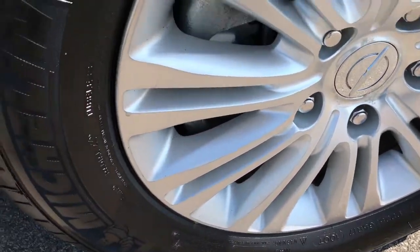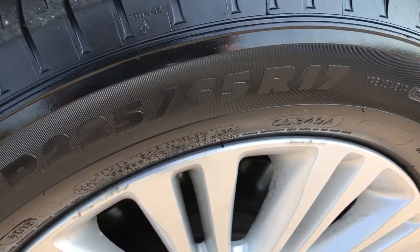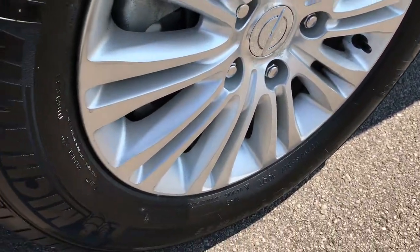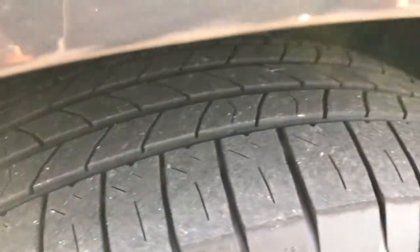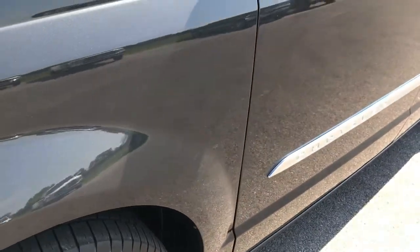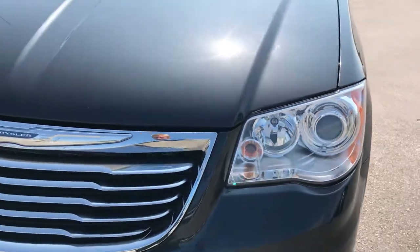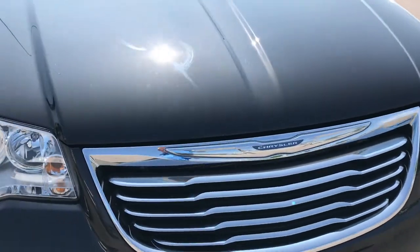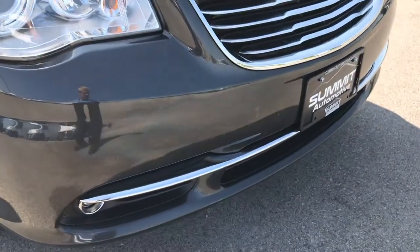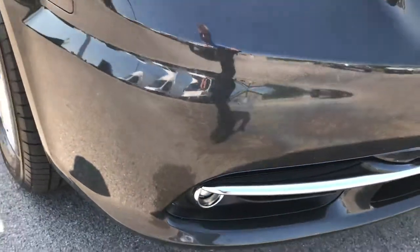Factory alloy rims with Michelin Energy Saver 225-65R17 tires. Rims are in pretty nice condition — no major scuffs or scrapes, and the tires have roughly about half the tread left. This is a dark gray metallic chrome trim grille, no scuffs or scrapes or cracks on that front bumper. It has projector lamp fog lights.